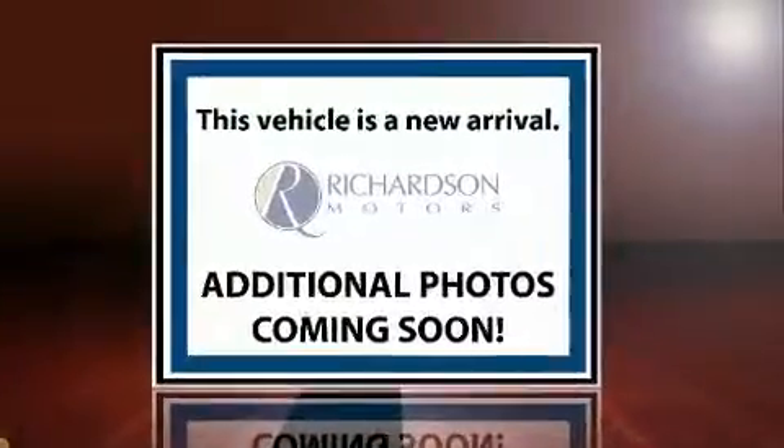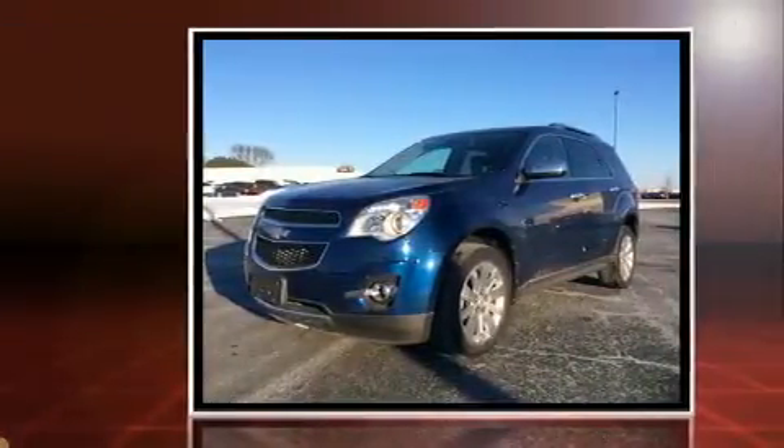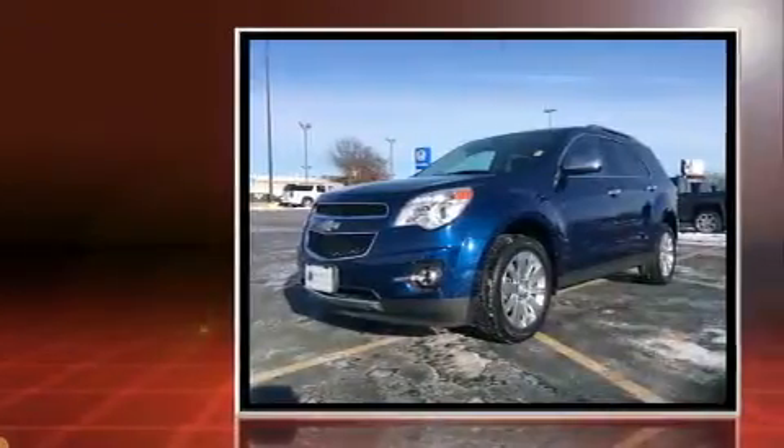Discerning drivers will appreciate the 2010 Chevrolet Equinox. With just over 30,000 miles on the odometer, this four-door sport utility vehicle prioritizes comfort, safety and convenience.